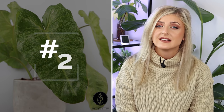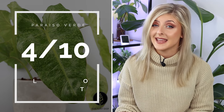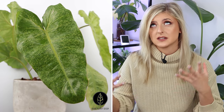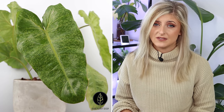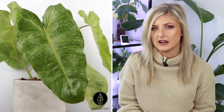Next up we have the Philodendron Paraiso Verde. For light, I give it a 4 out of 10 — it's not amazing. This plant will grow in low light, being a Philodendron, but it's not going to look very sexy. You will get growth, but you'll get very long petioles and very slim leaves, so you really need to give this plant above average light for it to grow really nicely.